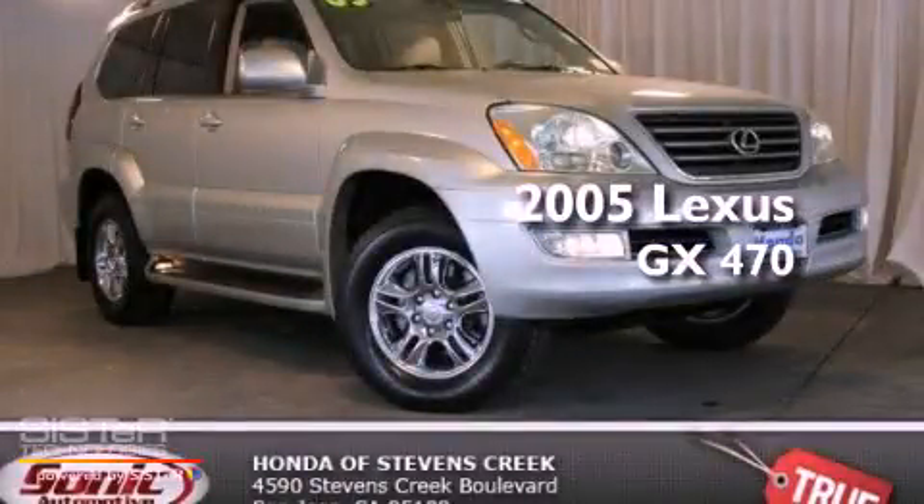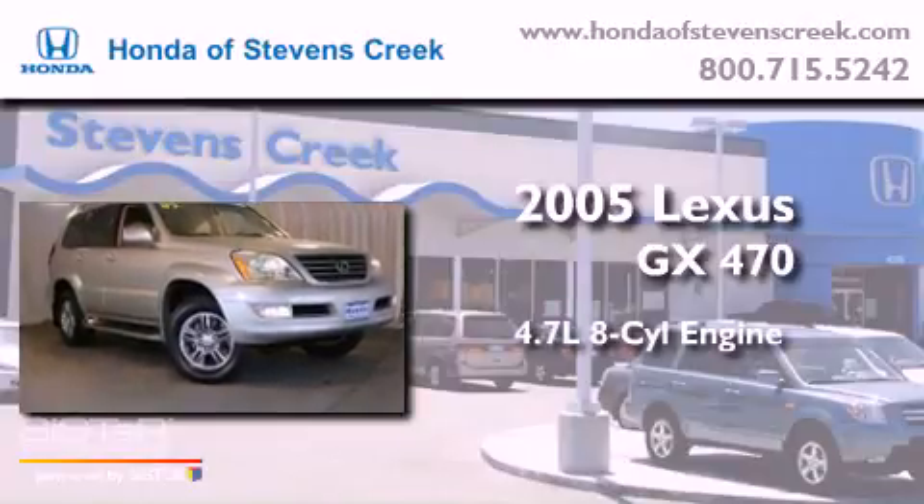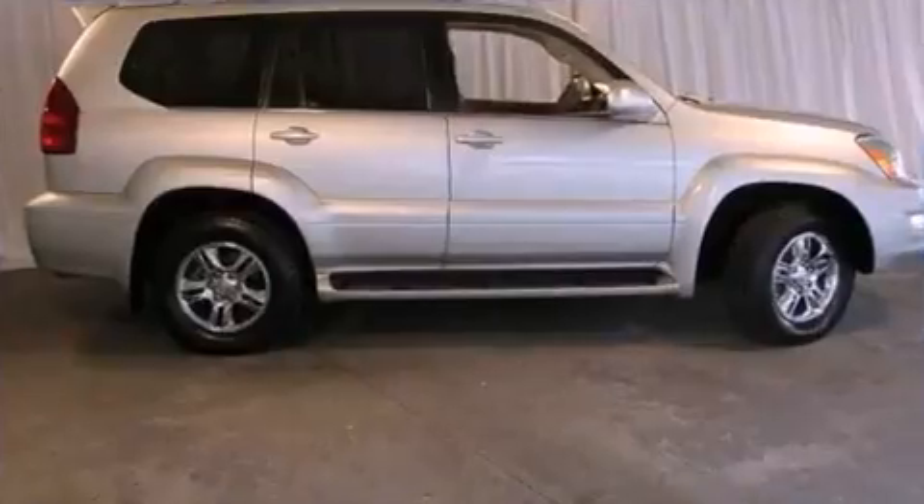This is a 2005 Lexus GX470. It features a 4.7-liter, eight-cylinder engine, an automatic transmission, and four-wheel drive.